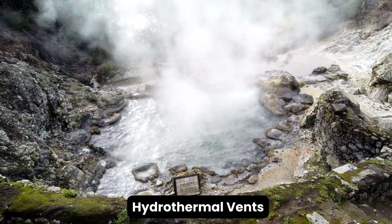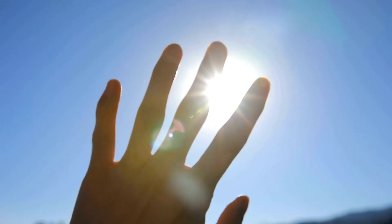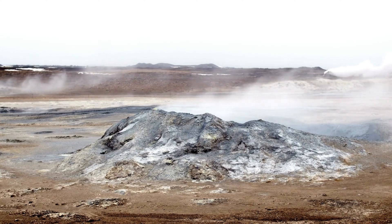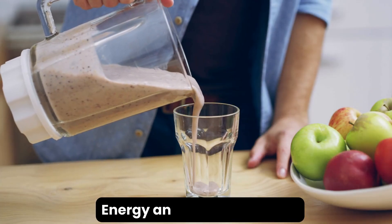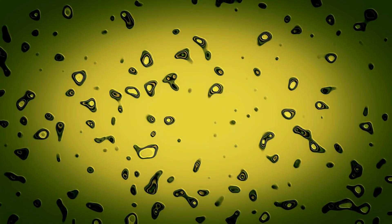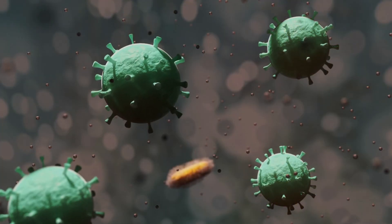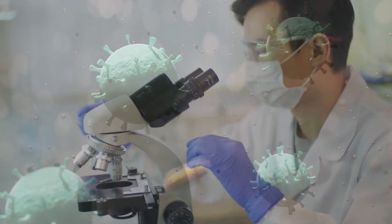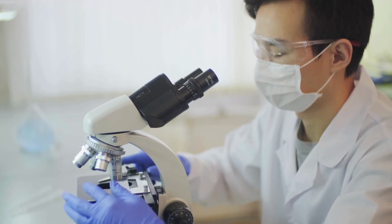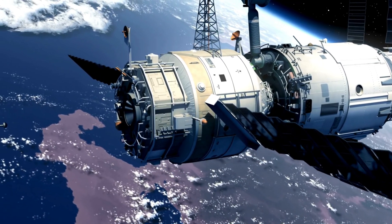On Earth, deep-sea hydrothermal vents, devoid of sunlight, house unique ecosystems. If similar vents exist on Europa, they could provide the energy and nutrients necessary for life. Extremophiles — micro-organisms that thrive in Earth's most extreme environments — provide a blueprint for the potential life that could exist in Europa's ocean.